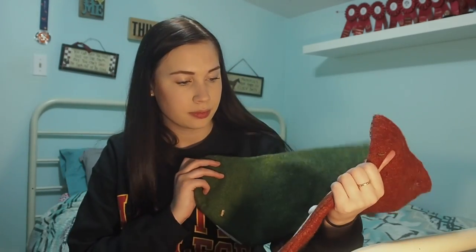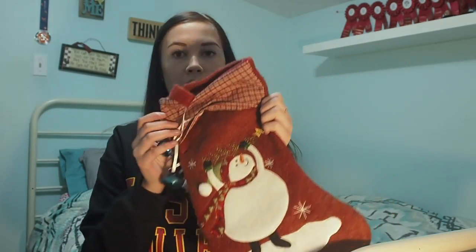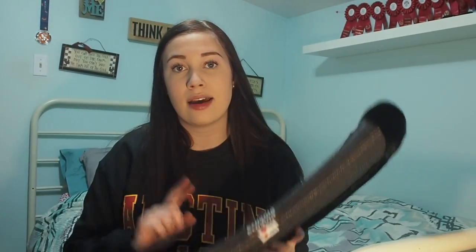My mom got Salem this really cute stocking — this is Salem's stocking for this year! I also wanted to mention — oh no, my camera battery is dying — I filmed a review on the Eco Gold Flip Half Pad, which I'll link down below for you guys. Also, my mom works at Winners — basically Canada's version of Marshall's.